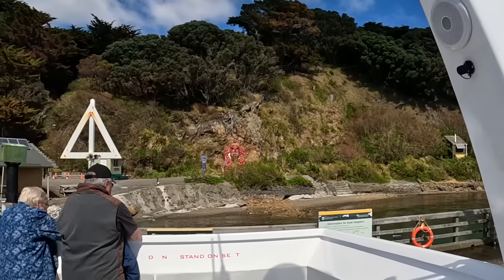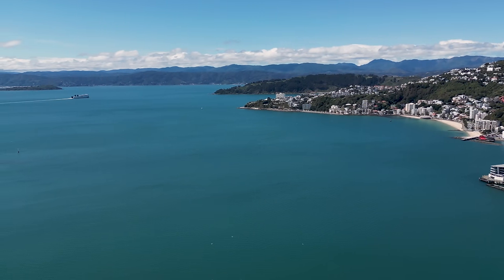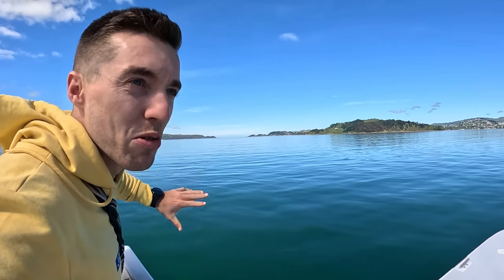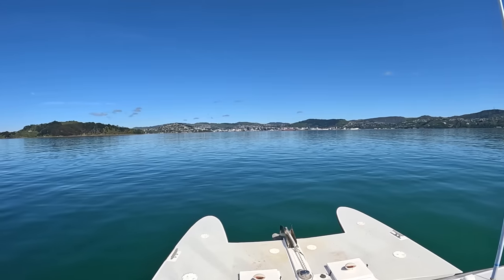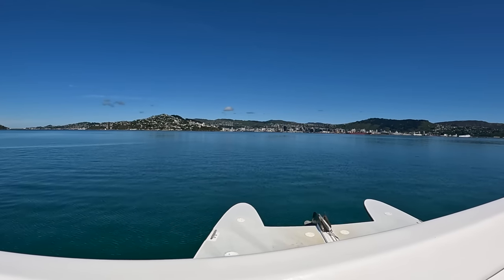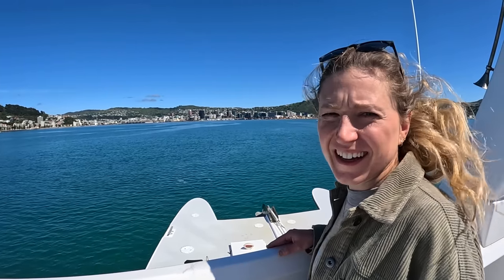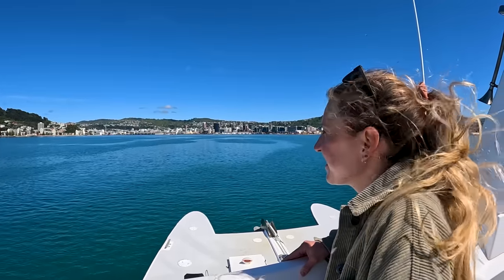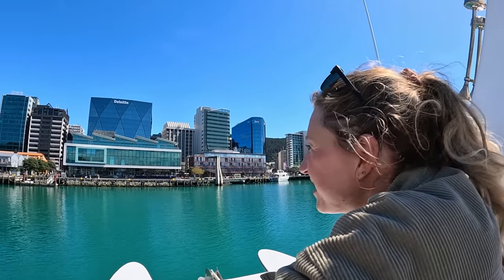We're approaching the harbor and you can see the gap where the big ferry goes to the South Island — the water is very dangerous there. We're nearly at Wellington! The city looks a lot smaller than I expected — it's very compact, everything is together in one place, so it's easier to travel around Wellington without transportation. That's a positive thing if you're looking for a place to stay.